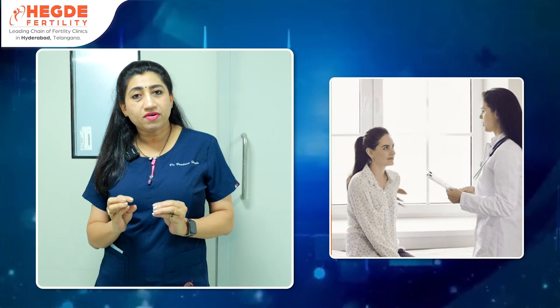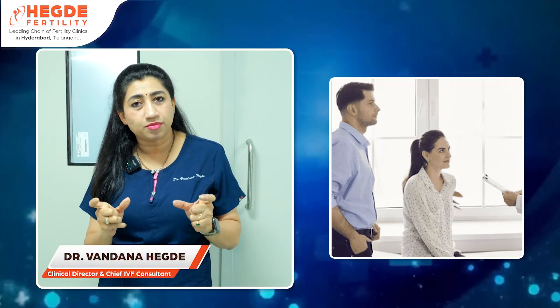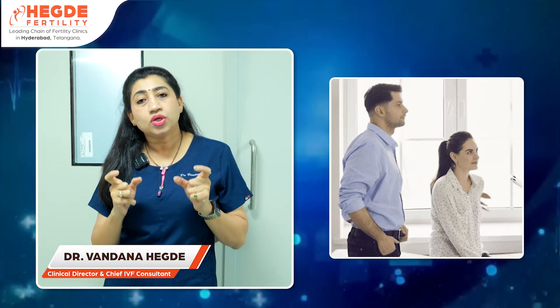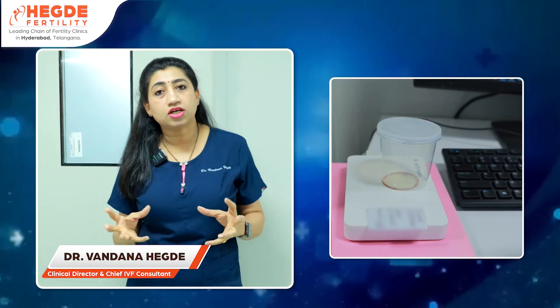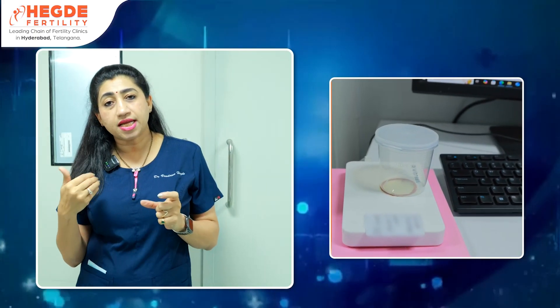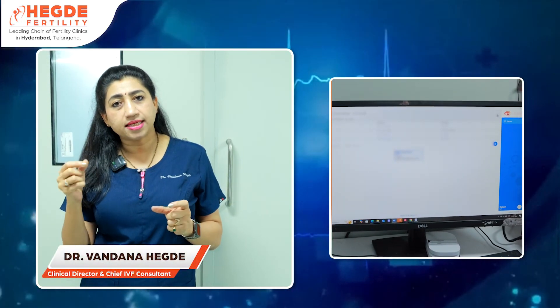So what is the electronic witnessing system? In this system, we register a couple and give both husband and wife a unique ID card. From that card, we generate an ID number which goes into every tag. We then generate RFID tags.